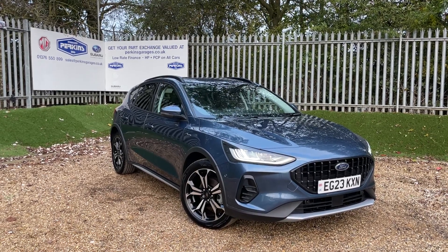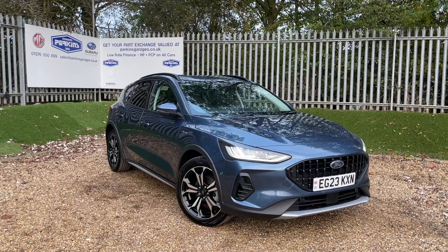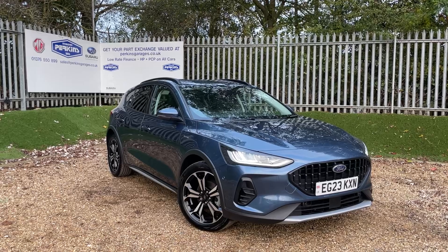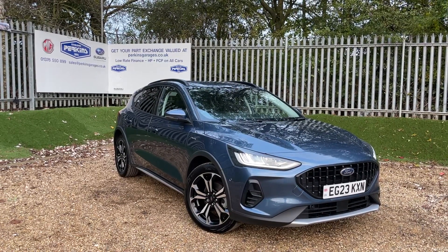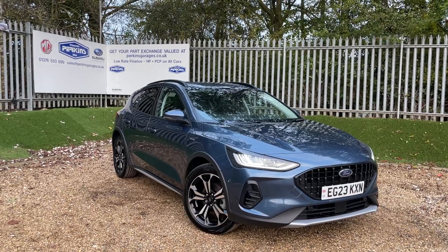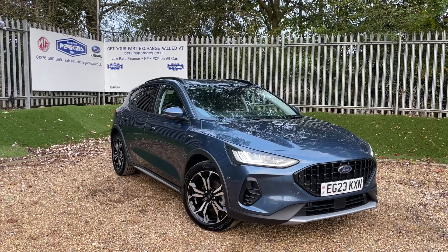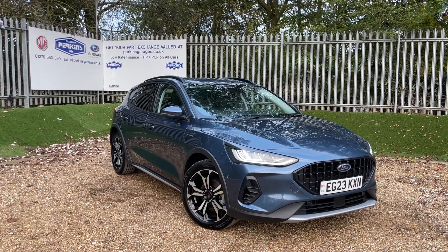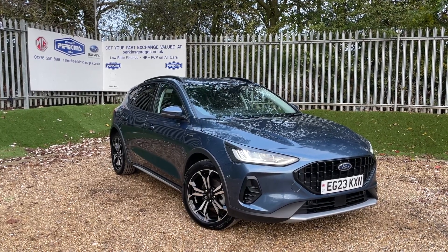Good afternoon and welcome back to the Perkins Garage's YouTube channel for another installment of Dan's quickfire 5-minute walk-around videos. This here is a Chrome Blue Ford Focus Active MHEV, which is a mild hybrid electrical vehicle, otherwise known as a self-charging hybrid, meaning there's no plug-in, no waiting for it to charge. You simply jump in and get some very competitive MPG, partly thanks to the 1-litre EcoBoost engine producing 155 PS of power, transmitted through the front wheels through a six-speed manual gearbox.